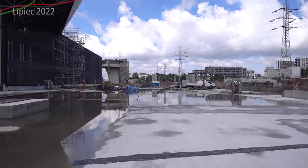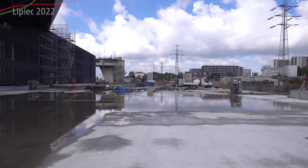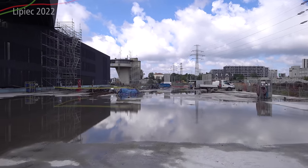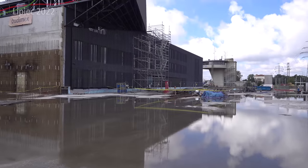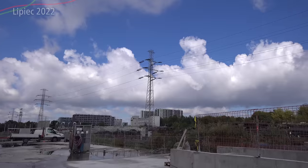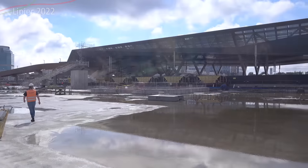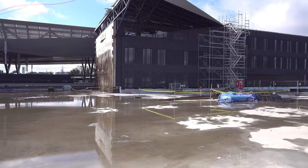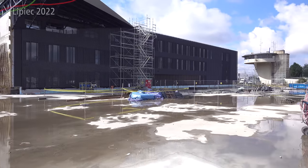Tutaj w tym momencie chciałbym bardzo podziękować Budimaxowi za możliwość zrealizowania tego typu odcinków, dzięki czemu mogłem pokazać całą zachodnią bezpośrednio z poziomu, jakiego widzicie – czyli na piechotę, nie tylko i wyłącznie z drona. Ale najpierw jeszcze tutaj płyta – jak widzicie, trochę wody stoi.